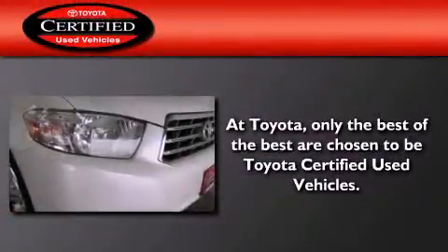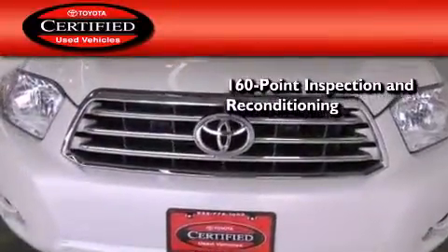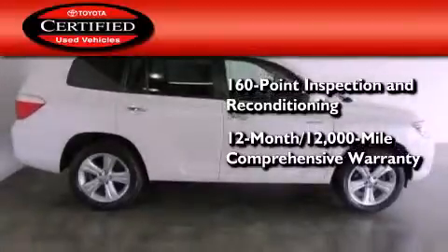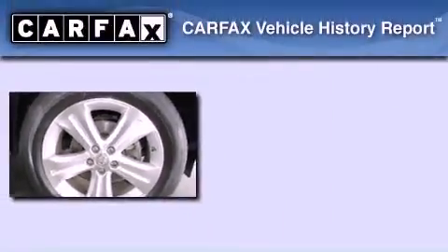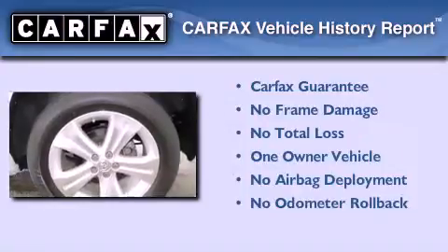Toyota's certification includes a 160-point inspection and an extensive reconditioning process, plus a 12-month, 12,000-mile comprehensive warranty and a seven-year, 100,000-mile powertrain warranty. This crossover has also had only one owner and it qualifies for the Carfax buyback guarantee.